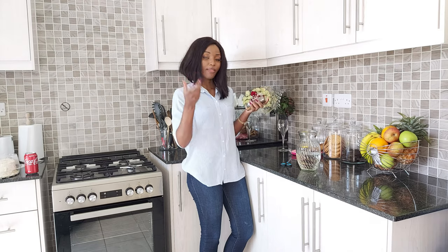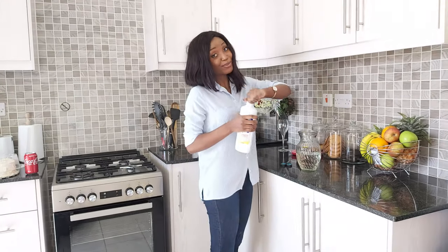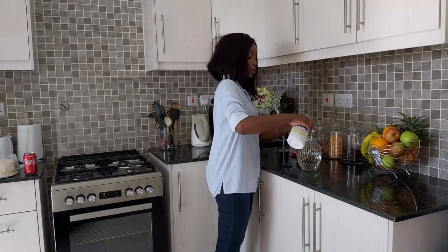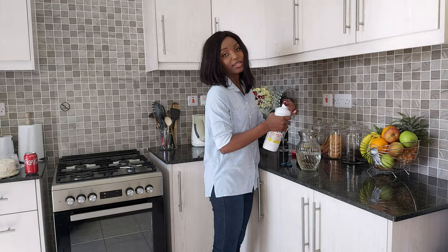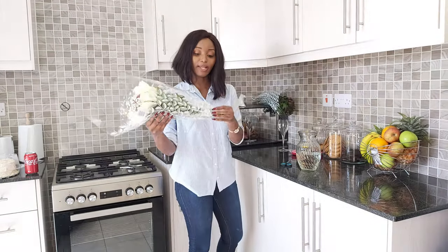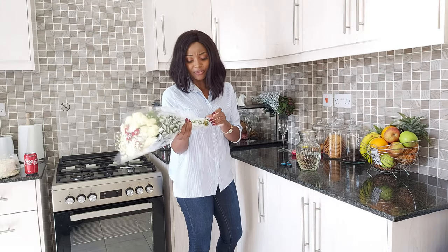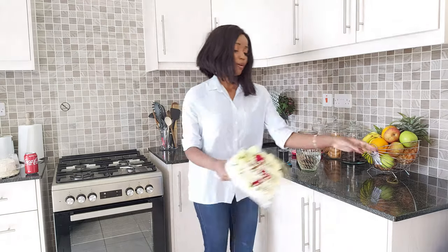Also at Carrefour, I found the actual spice bottle I was looking for earlier — the one I'd only found as a refill at Shop Right. So now I'll put the refill into the proper bottle. Now let me put you on a flower tip: I usually put a little bleach in the water so that the flowers can last more than a week. On days that I forget to change the water, the bleach helps keep them fresh.